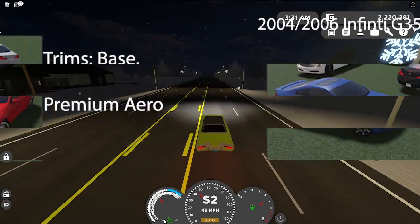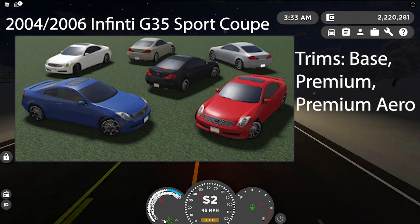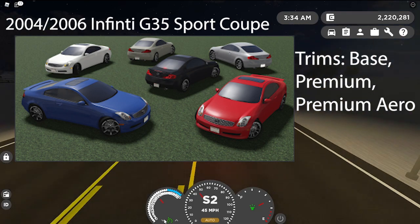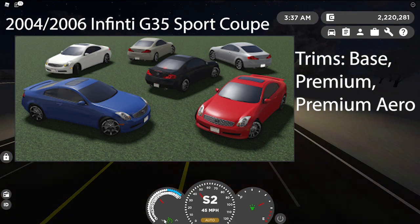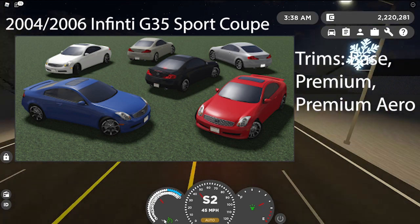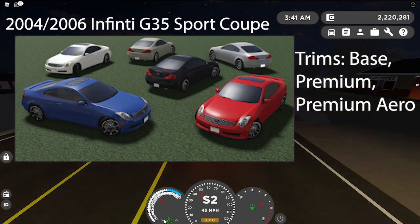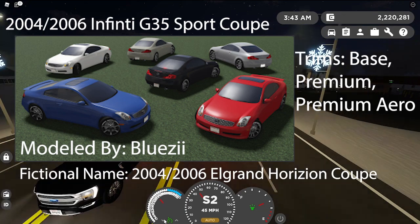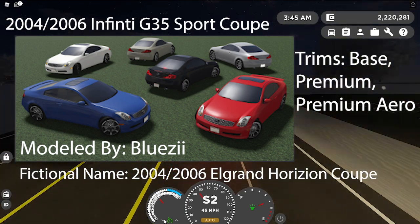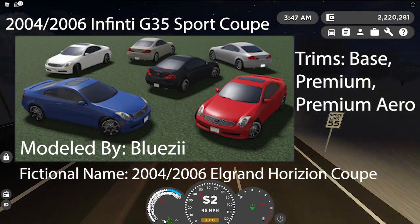Coming along here is the 2004 Infiniti G35 Sport Coupe, completely redone with a new model, tune, lights, and sound. It's six trims: Base, Premium, and Premium Era — both in the 2004 pre-facelift and 2006 facelift base styles — and four optional rim choices. The modeler is going to be Bluezilla, and the fictional name is the 2004 and 2006 Alagran Horizon. The 2005 is already in the game, but they're adding the 2004 and 2006 versions.